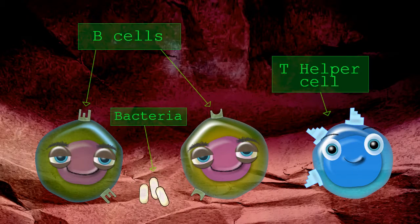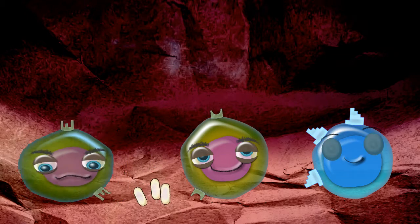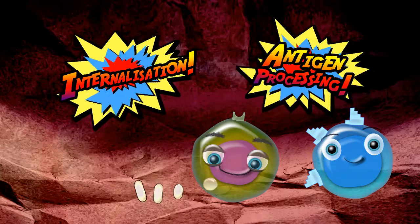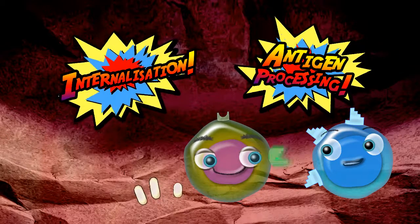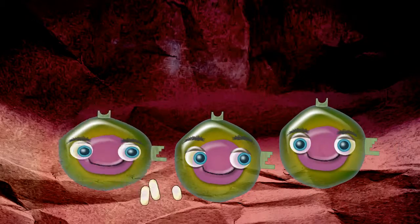B cells are made with lots of small variations, each perfectly shaped to recognise a different threat. They can internalise and then process the antigen they've taken up, and present it to a perfectly matched T helper cell, who then helps to activate the B cell.